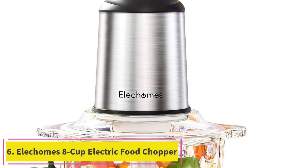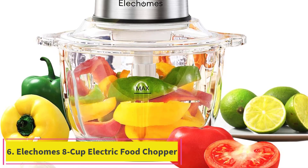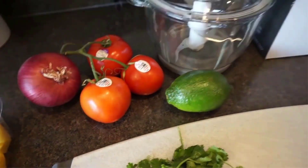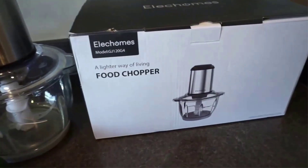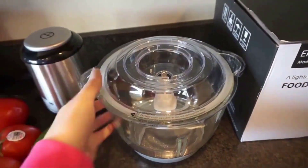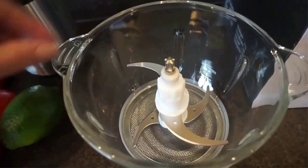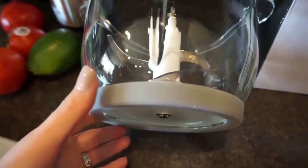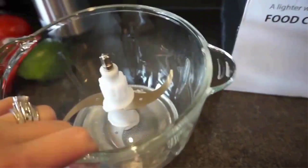Number 6: the Ellicombs 8-Cup Electric Food Chopper and Meat Processor. With this appliance, you'll be able to chop, slice, dice, grate, and mince your ingredients in seconds for the quickest of meals. It has an effortless operation with its one-touch control button that will start and stop as you prefer. Easy pulses will keep your food evenly chopped for a wonderful look and taste.